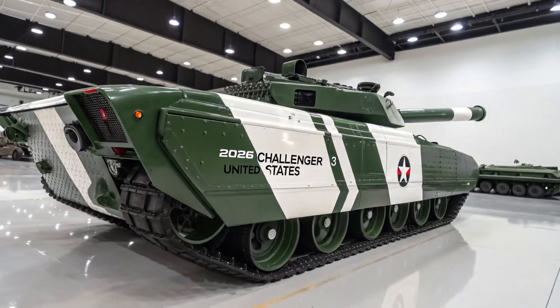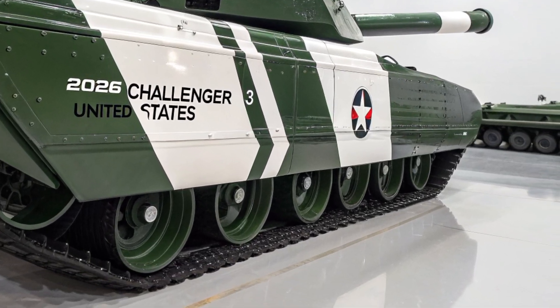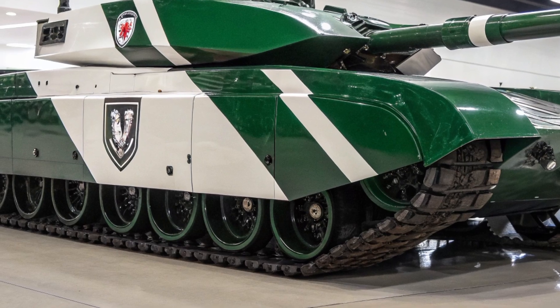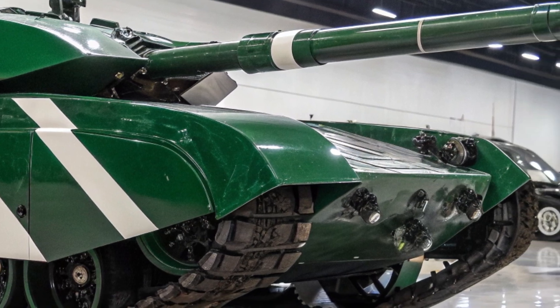At the heart of the Challenger 3 is its advanced L55A1 120mm smooth bore gun, a major leap forward from the rifled gun of its predecessor. This weapon system allows compatibility with NATO standard ammunition, giving the tank both versatility and interoperability with allied forces.